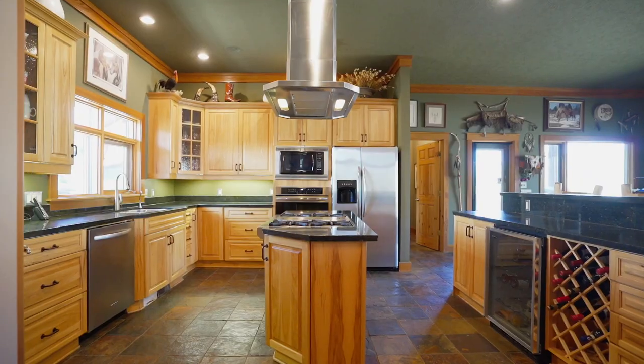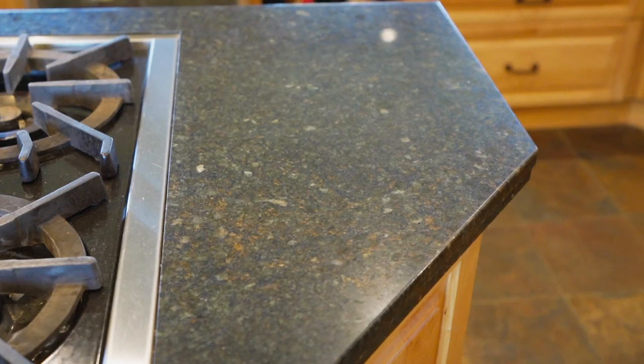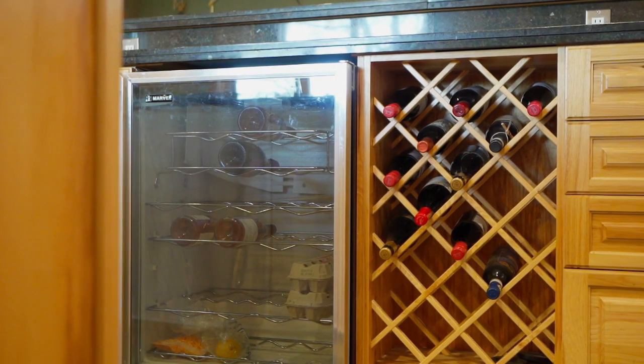The kitchen has beautiful oversized shaker solid hickory cabinetry, granite countertops, a large walk-in pantry and a massive sit-up island bar, perfect for entertaining.